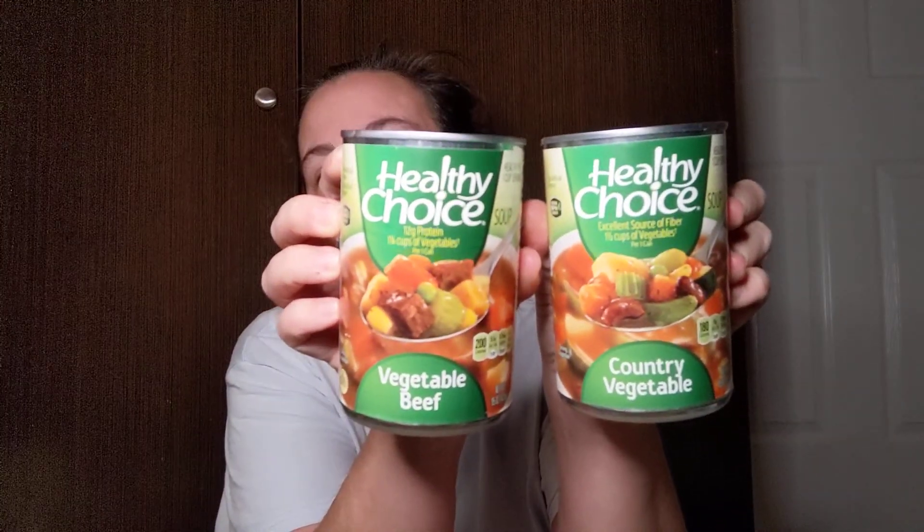I picked up one of the Hunt's 100% natural fire roasted diced tomatoes — a 14.5 ounce can, great to add to chili or spaghetti if you like a kick. I also picked up two Healthy Choice soups — country vegetable and vegetable beef, both 15 ounce cans. That is a great deal because they're a lot more than a dollar at your big box store.